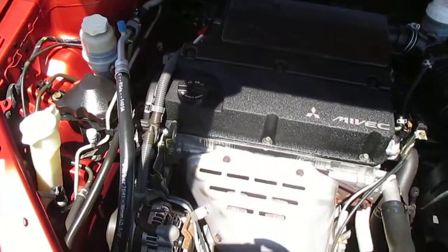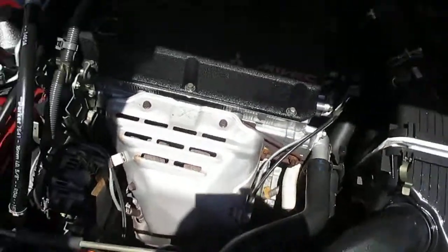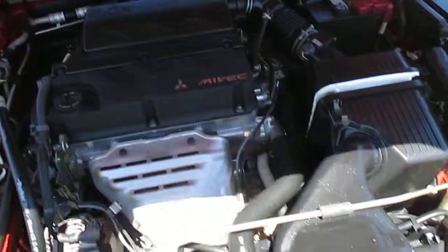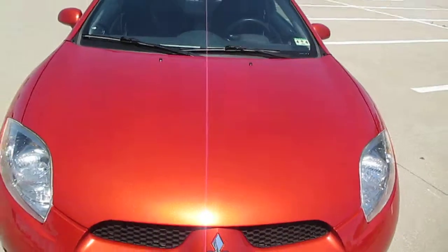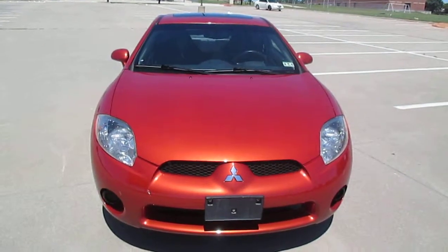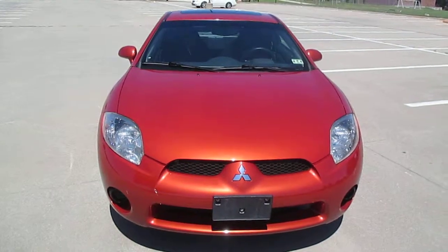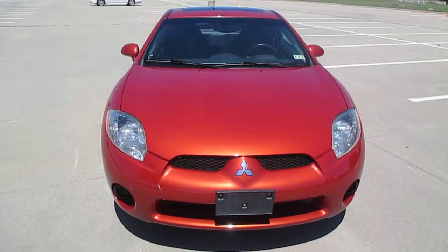Very sporty, gets great gas mileage, perfect vehicle for a student. This is a 2006 Mitsubishi Eclipse GS with 59,000 miles — one owner in showroom condition.